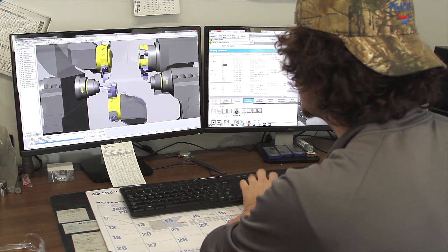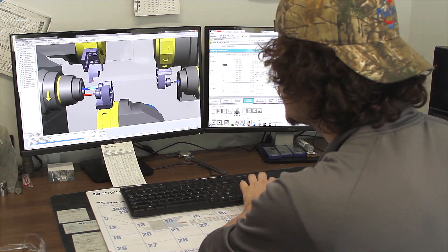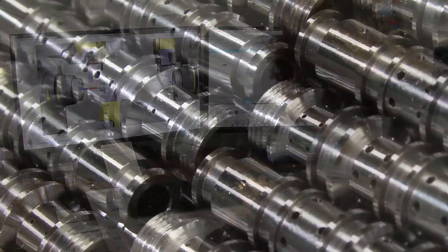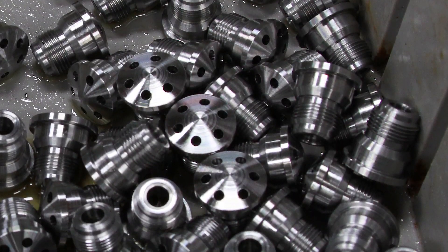Most of the parts we make at Wiscon are highly complex. All the parts are significantly engineered — numerous features, milled features, drilled features, angle holes. We've got parts with 85 different angle holes in them that not everybody can do, and we found that that's kind of our niche. The more complex the component is, the more successful we can be on it.